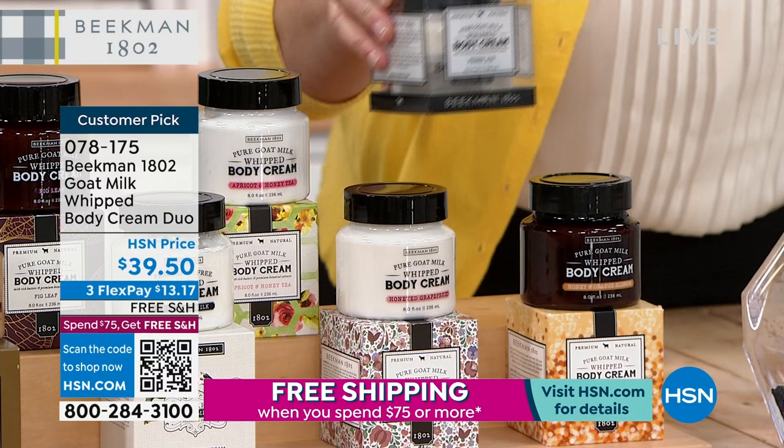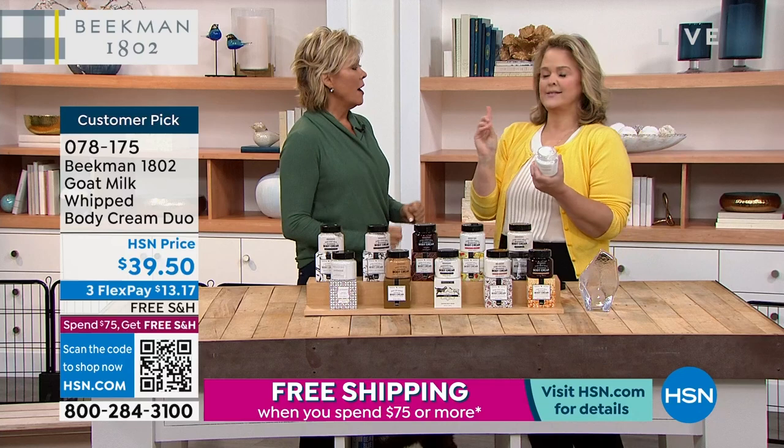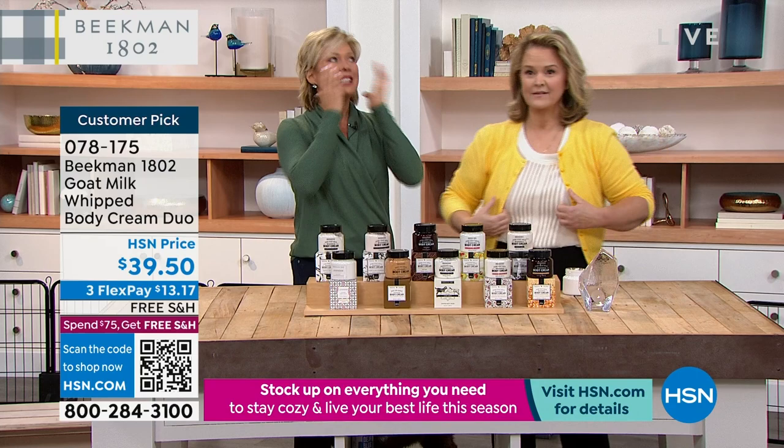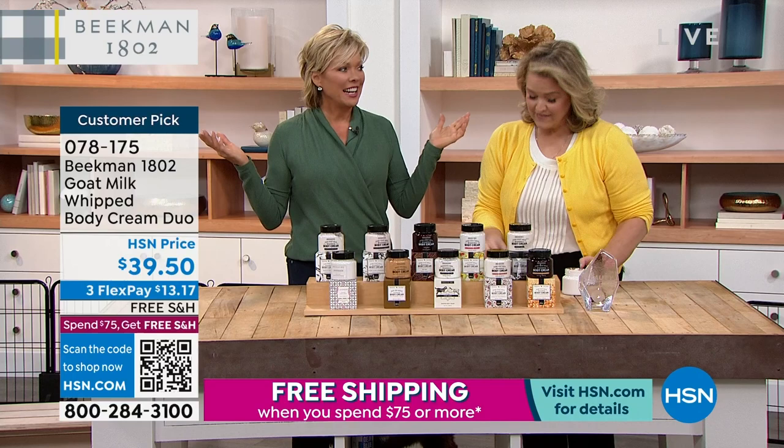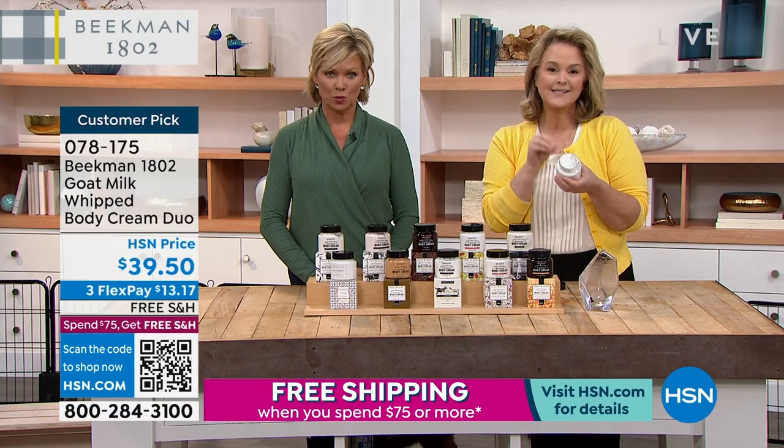Why is this whipped body cream different? A lot of whipped body creams are made with petrochemicals or filler oils. This is full of goji berry, aloe, and great ingredients. Watch — I'm taking a lot of this and putting it on, and watch how my skin just takes it all in. That's the goat milk difference: it has the same pH structure as our skin, so your skin recognizes it.